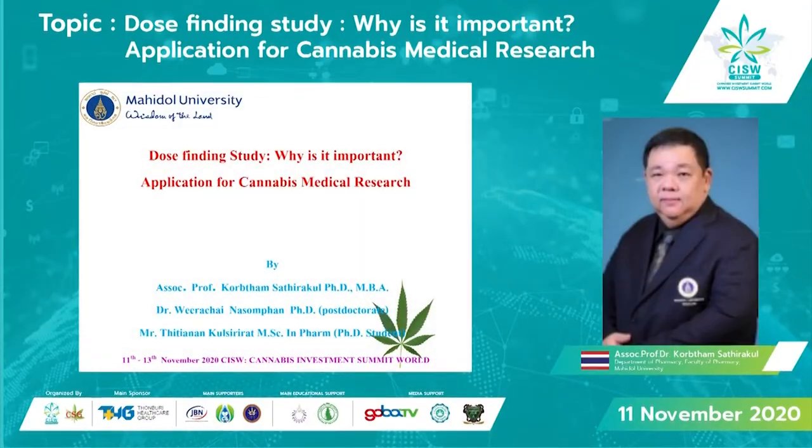First of all, I would like to thank CISW to invite me to give a lecture. Today, I am going to give a lecture on the topic of dose-finding study — why it is important — in application of dose-finding study in cannabis medical research.